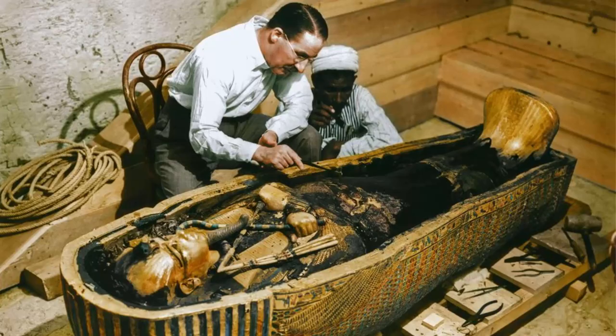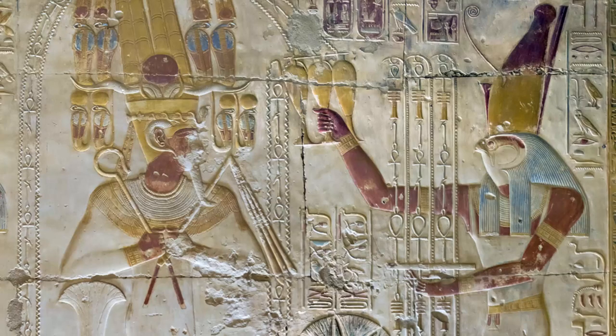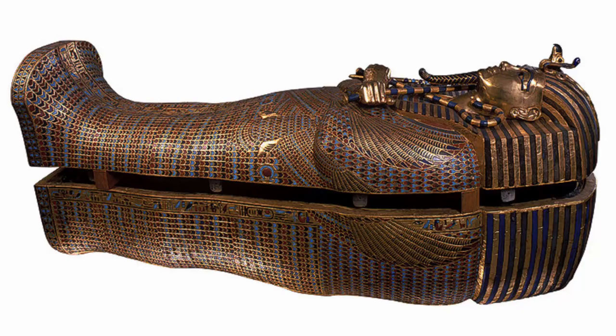When Howard Carter discovered King Tut's tomb, he found a crook and a flail, along with many other treasures. Only pharaohs and gods could carry these symbols of power, and Carter knew from this discovery that he had found the tomb of a pharaoh.